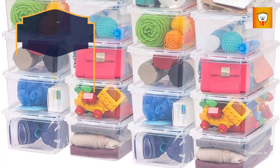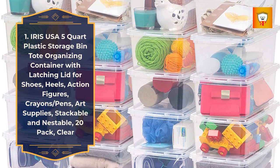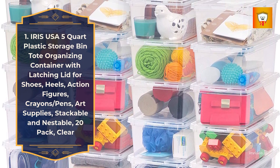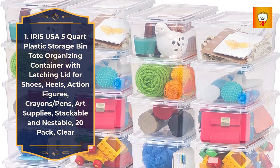1. Iris USA 5-Quart Plastic Storage Bin Tote Organizing Container with Latching Lid for Shoes, Heels, Action Figures, Crayons/Pens, Art Supplies — Stackable and Nestable, 20-Pack.